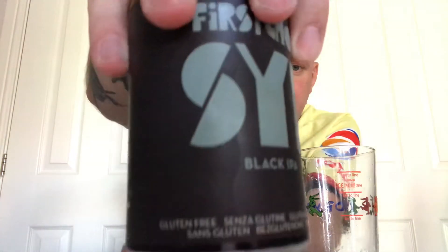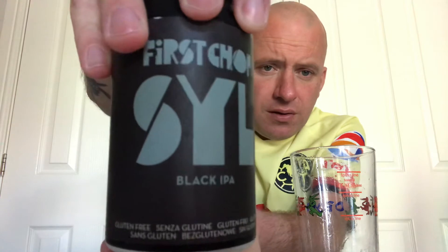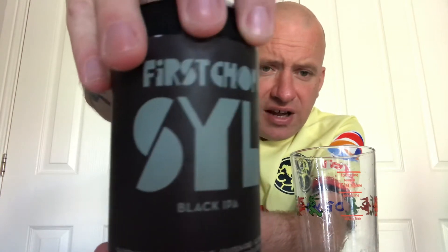It says they're certified gluten-free as well, and it's all over the can. So if you do have a gluten allergy, they are a brewery to consider.